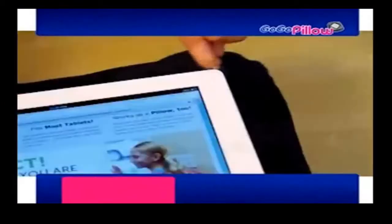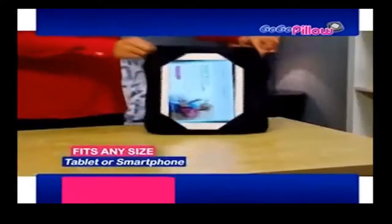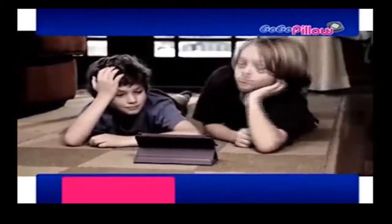The beauty is in our sleek and comfortable patented multi-slot design that houses the corners of any tablet and lets you choose the perfect viewing angle while the pillow holds your tablet on lockdown. Other products can only help if you're on a flat surface, but GoGoPillow takes you where no tablet has gone before because it molds to virtually any surface.